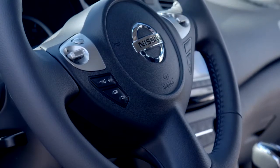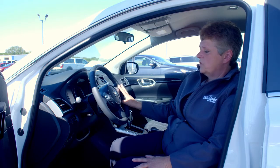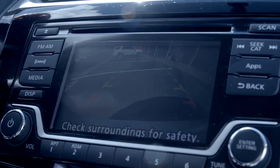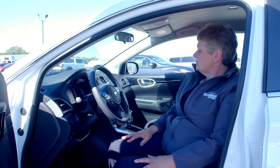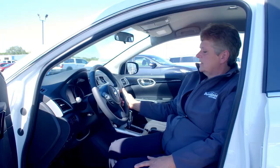Moving on to the steering wheel, you do have a leather wrapped steering wheel, which is very nice. You have your Bluetooth, cruise control, and radio controls right here on your steering wheel. We do have a five-inch screen, which also accommodates the backup camera of the vehicle and gives you a nice, clear view. You have your AM-FM radio along with the Sirius XM radio. This does also offer the Nissan Connect, which allows you to stream your apps through the radio.